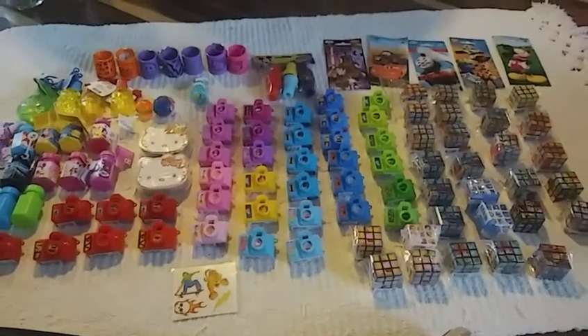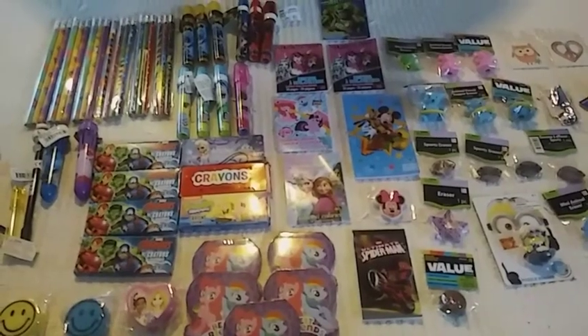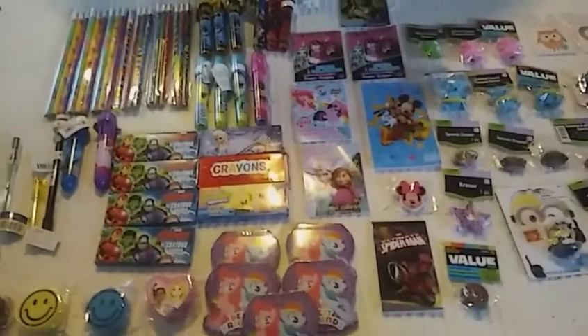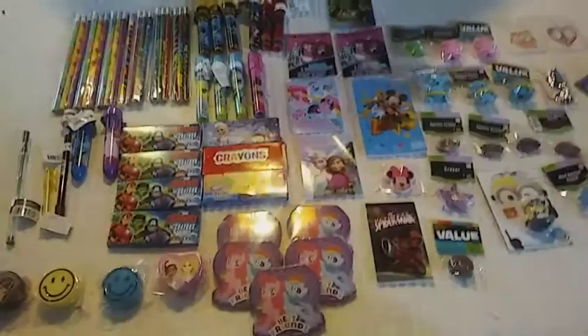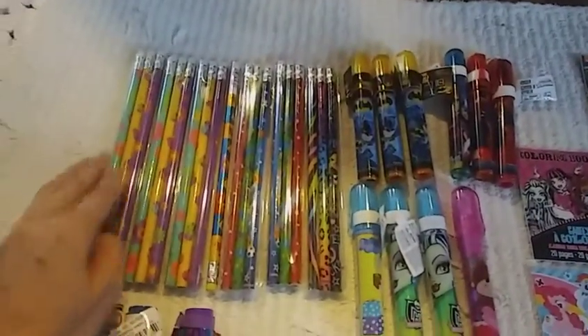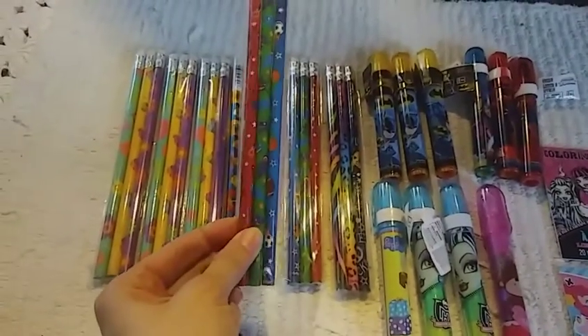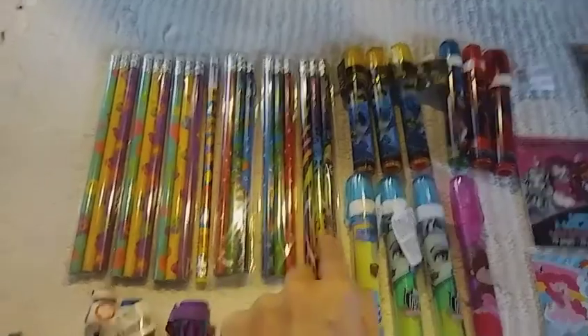This took me forever to sort. Next, I have sorted it into like a school supply sort of deal. I have pencils — these are packs of three up on top. So I have three of these, one of this, two of this sporty theme, and then one animal print.